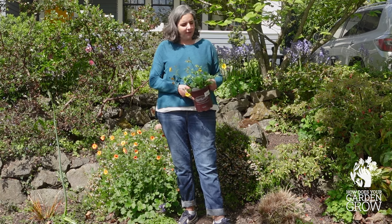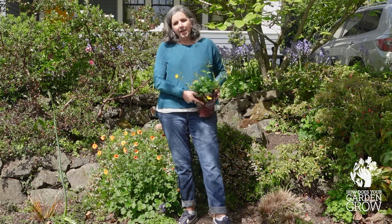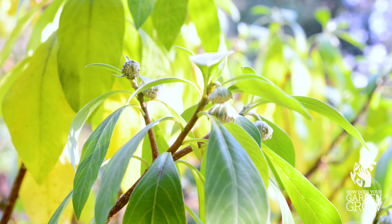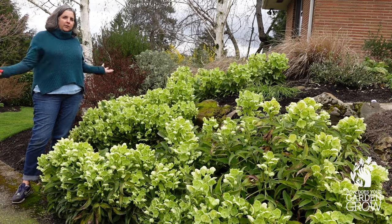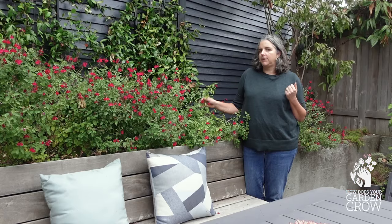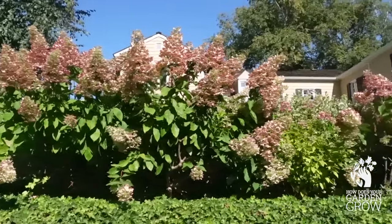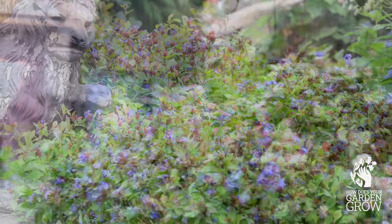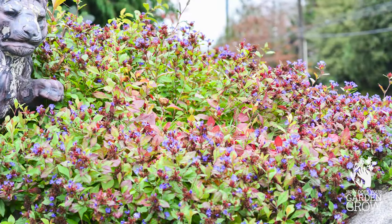I've found over the years that it can be tricky to imagine what a new plant might look like as it grows in the garden. How big will it get? What will it look like when it's not in bloom? What does it look like in the winter? Plants change so much from year to year as they grow, and they also change a lot within the year as the seasons change. So it can be really hard to get a full picture of whether or not you're going to like that plant in your own garden.